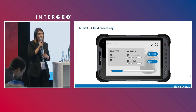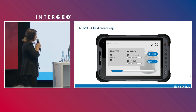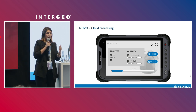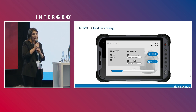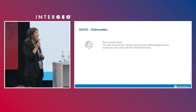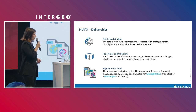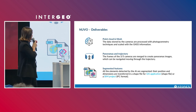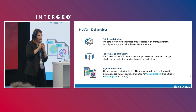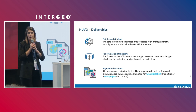The system is designed to be easy to use, so it has a cloud processing system where you define the project, the outputs you want — point cloud, mesh, panoramas, or detected elements — and send them to a server. At the end, you receive all the ready data back. The deliverables are point cloud and mesh, panoramas and trajectory, and also the segmented features. This allows customers to have ready in the office a shapefile for GIS applications or an IFC file for BIM projects.